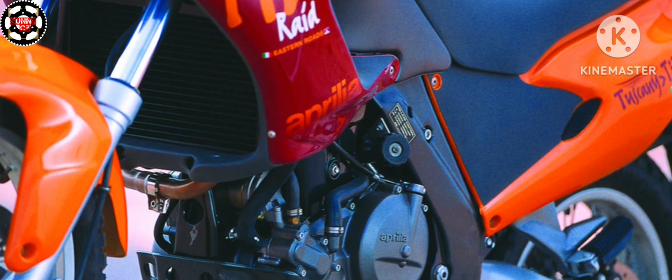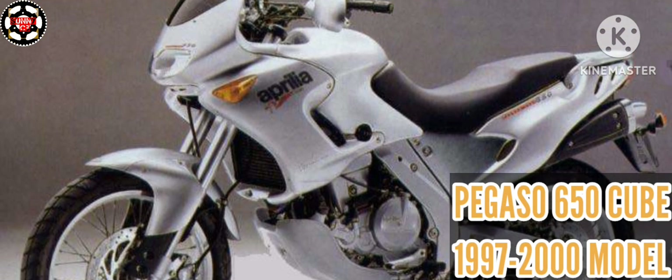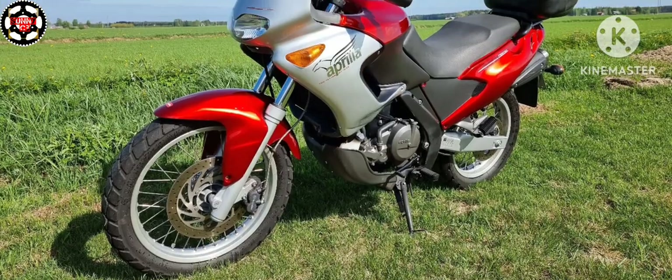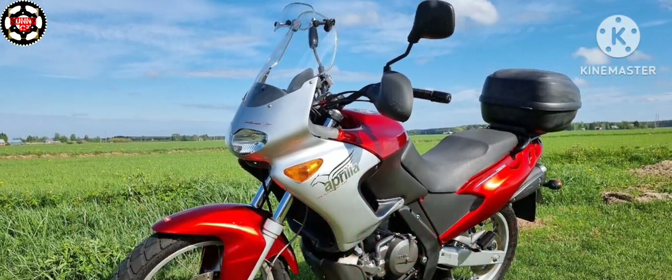In 1997, while the smaller displacement models were removed from the price list, the Pegaso 650Q was presented with a new line vaguely reminiscent of the RS, different chassis calibration, which varied the dimensions of the bike while also making various other changes across all mechanical departments.